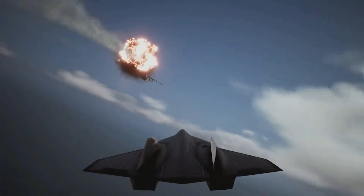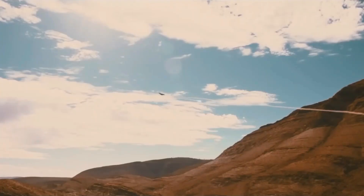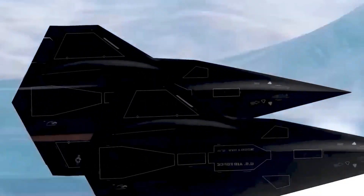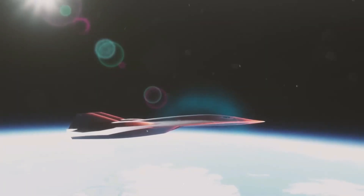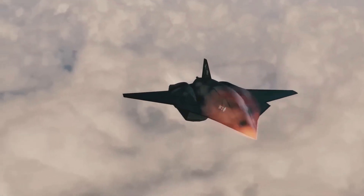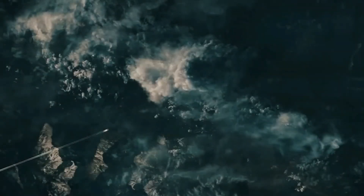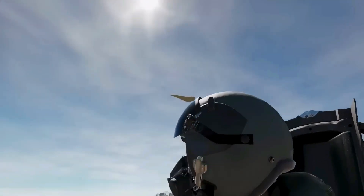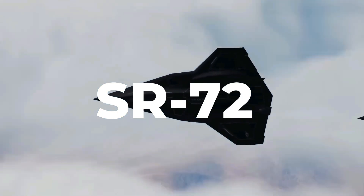When it finally emerges from the shadows, the world may never look at the skies the same way again. So when will the skies tremble once more at the roar of a new Blackbird? Will the SR-72 truly live up to its mythic expectations? Let us know what you think in the comments below. Will it stay locked behind hangar doors, or will it blaze a new trail across the sky? What if the U.S. just tested a top-secret hypersonic weapon so fast and advanced, it could leave even the legendary SR-72 Dark Star in its dust?